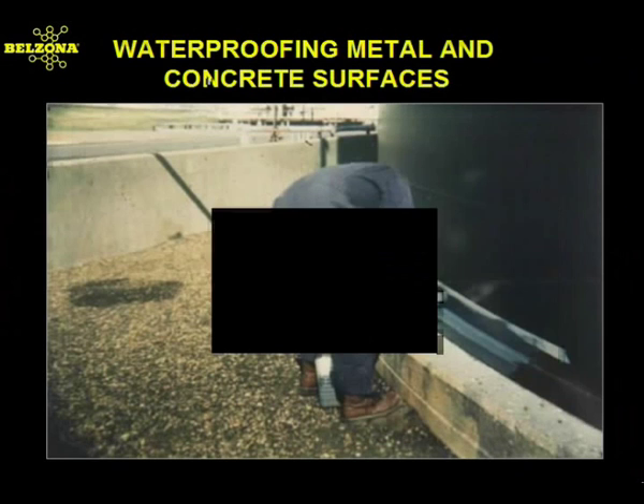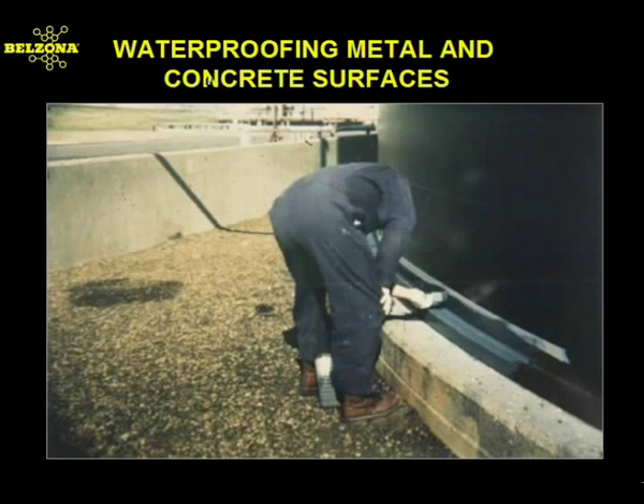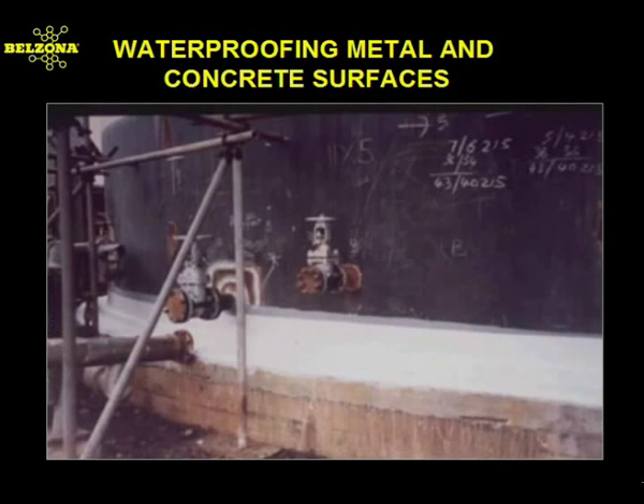A common problem encountered with process and holding tanks is corrosion along the chime angle of these metal structures. Moisture creeps up under and through the concrete, allowing the metal to corrode. The isolation of the concrete and metal from moisture can adequately eliminate such a problem. The Belzona 3000 series provides such protection by offering a flexible, microporous membrane that is watertight and resistant to the effects of ultraviolet rays.